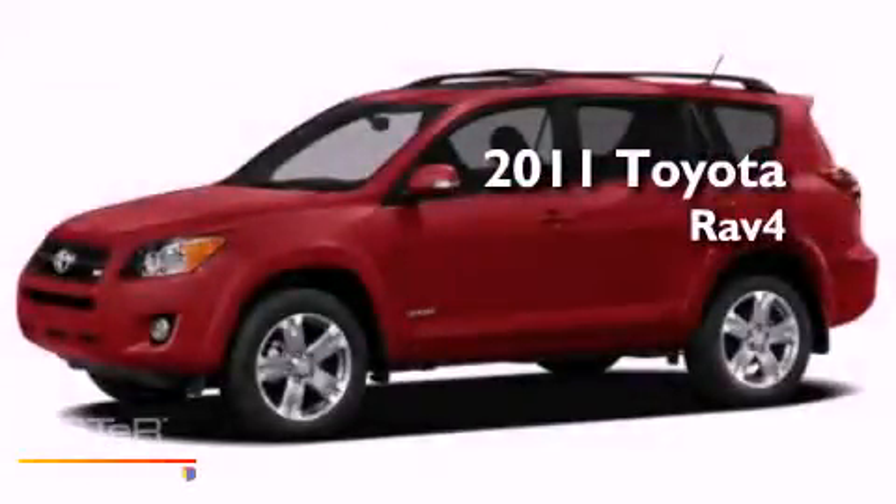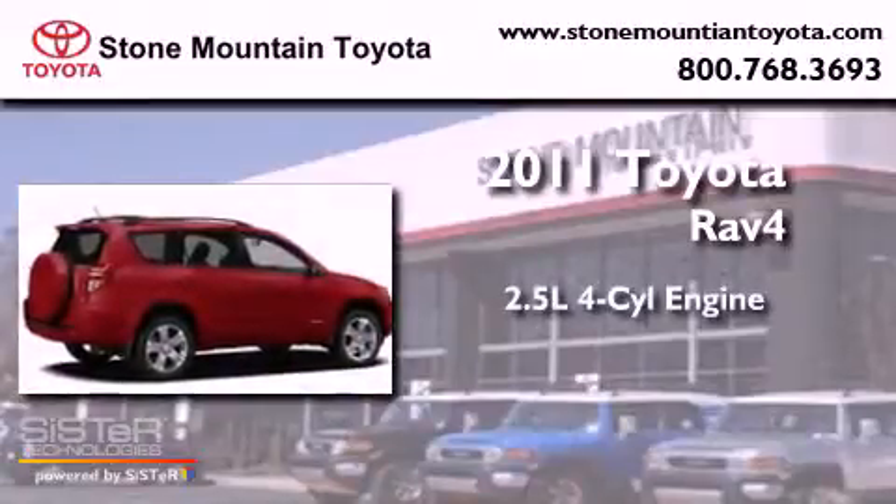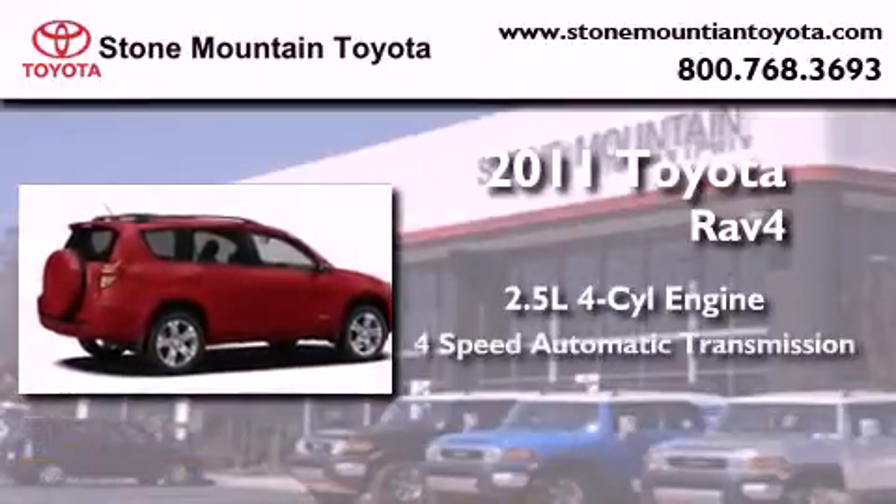This is a brand new 2011 Toyota RAV4. It has a 2.5-liter four-cylinder engine and a four-speed automatic transmission.